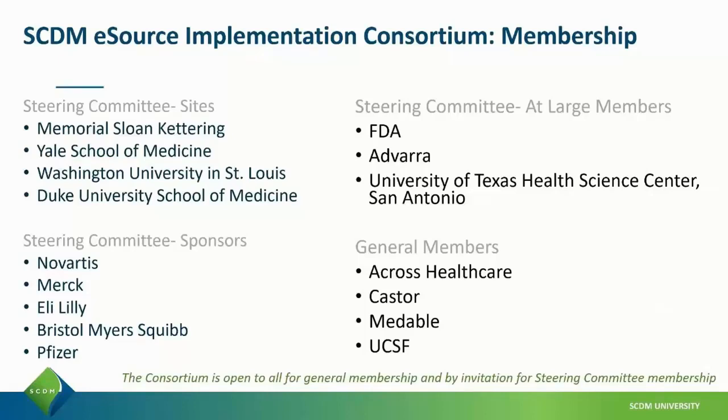The consortium has at-large members as well as general members, and is open to general membership by anyone and by invitation for steering committee membership.